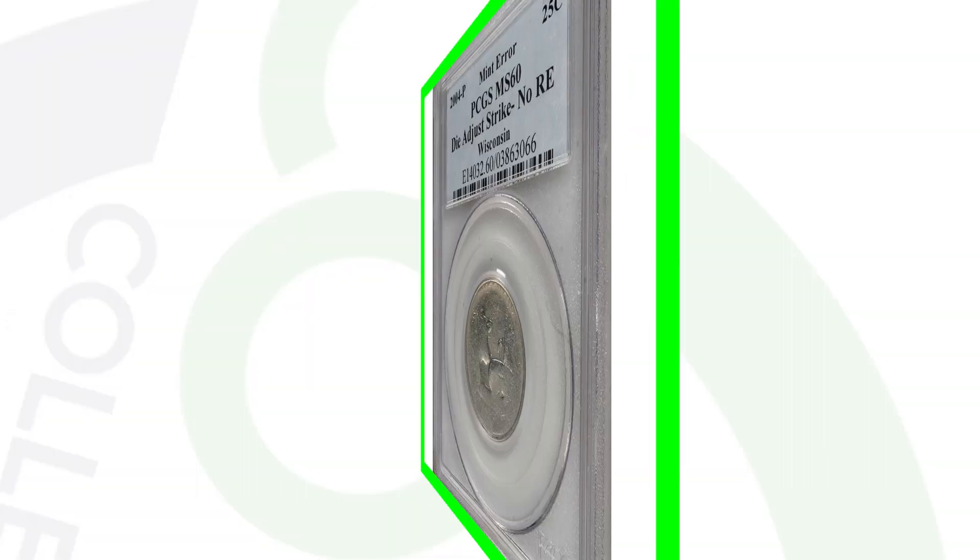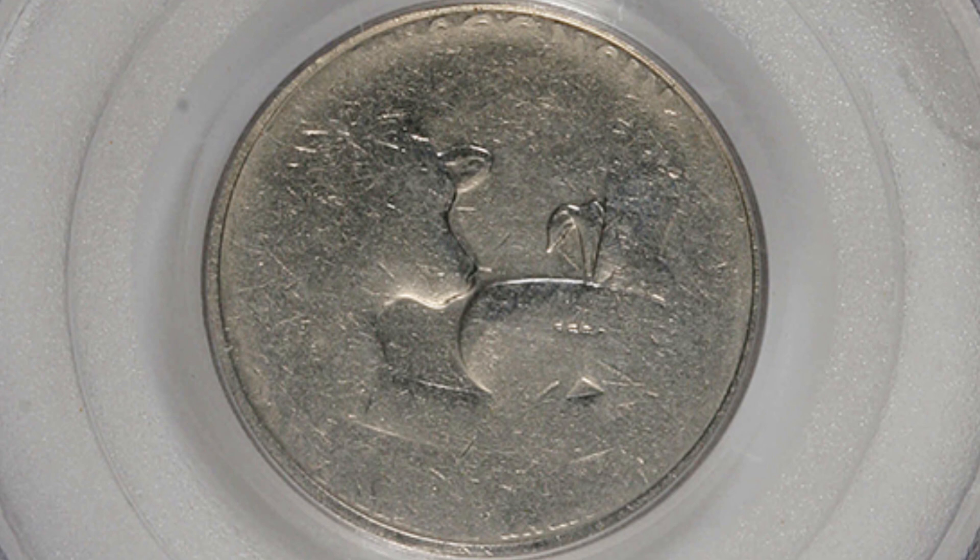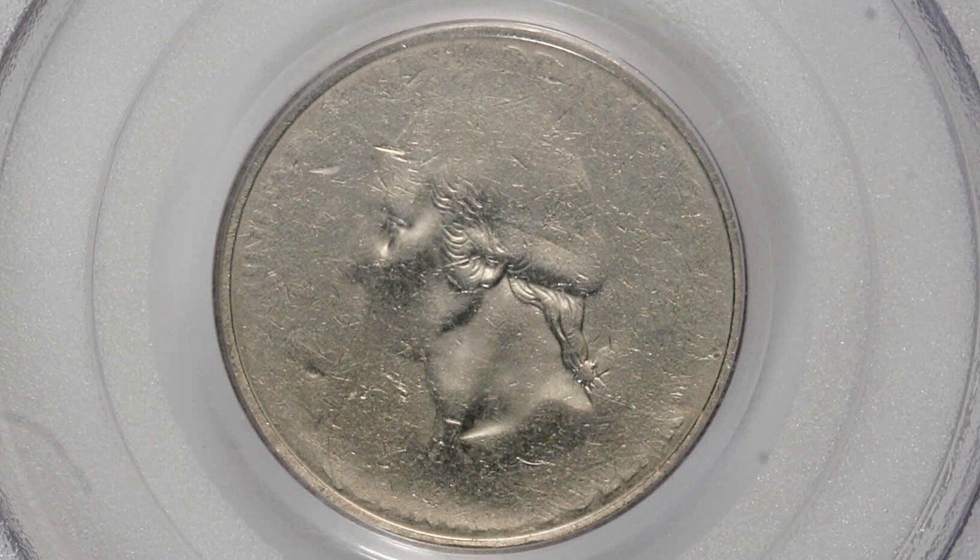Here's another Wisconsin state quarter, however this one has a die adjustment strike. You can see how the designs are all faded out — that's a result of that mint error. This quarter sold for around $200.